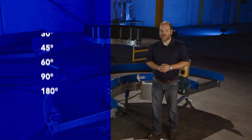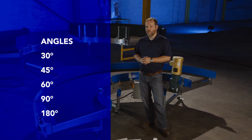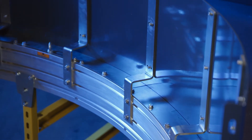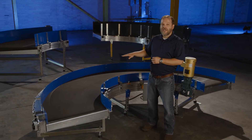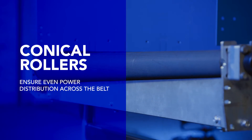The curve belt conveyor is available in a wide variety of angles including 30, 45, 60, 90, and 180 degree curves. Our structure is designed with extruded aluminum side frames, laminated deck boards, and we use a friction drive system with conical pulleys and a two-ply PVC belt.